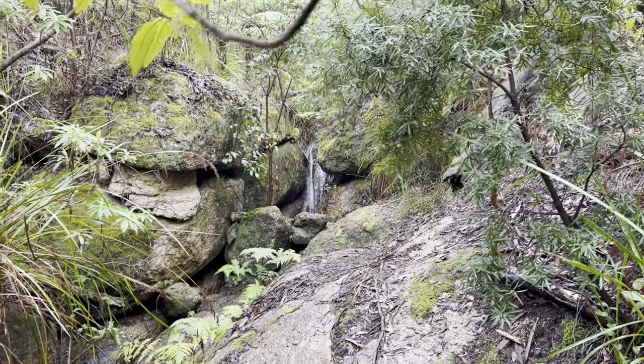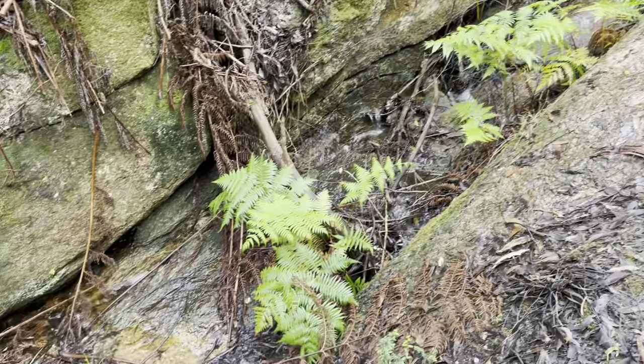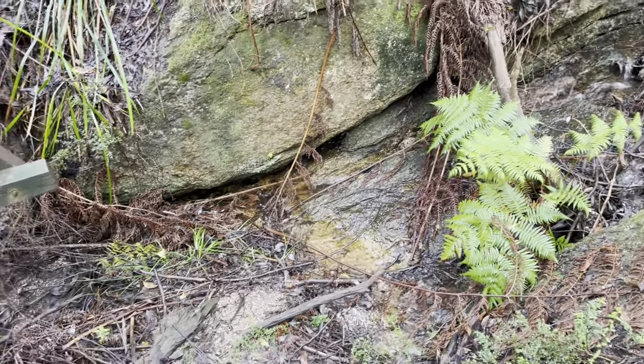There's a nice little creek here near the waterfall. The water looks nice and clear with all the rain we've had lately.